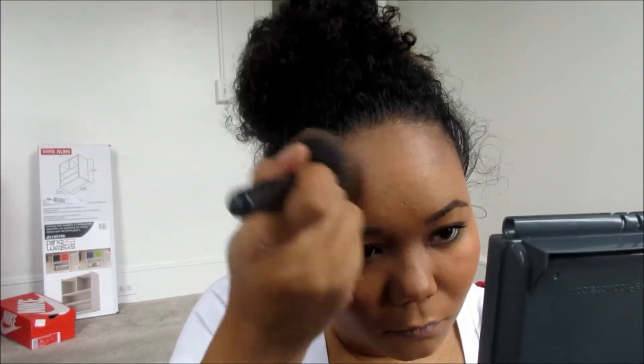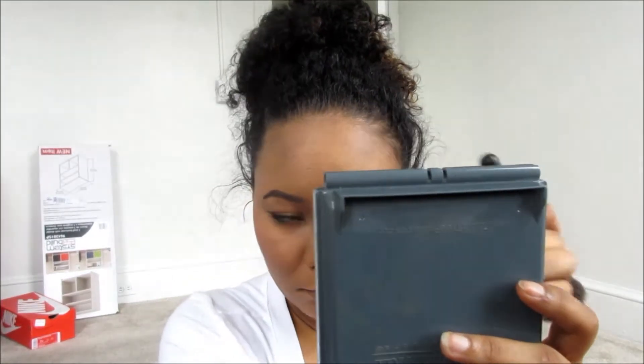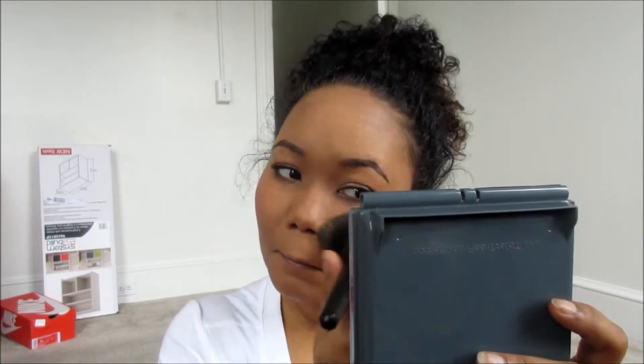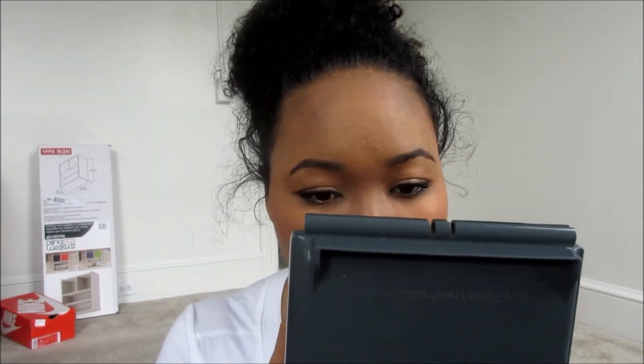Even though I have dry flaky skin, I still put powder on my skin to set the whole look together, and then I'll spray it with the Urban Decay Oil Deflect setting spray. If I don't do this step at all, my face will be a grease ball within a few hours. I'm using a pinky mauve type of color for lips — this is close to my natural lip color so I prefer to stick to these types of colors rather than doing something wild and crazy. And that's the end of the look.